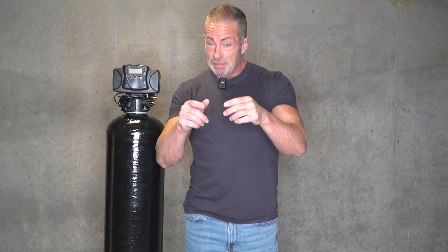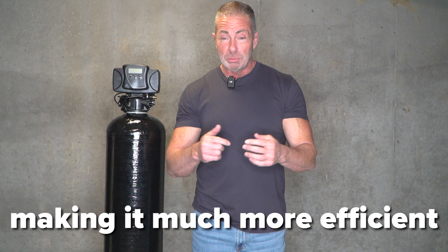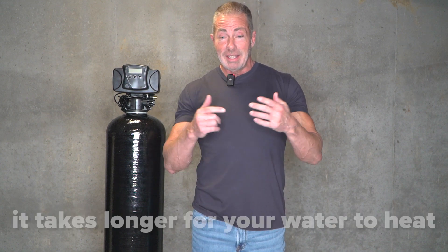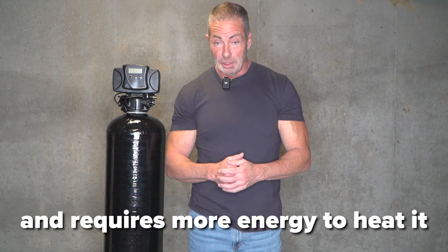Another key factor in installing a water softener is the money you're going to save. A water softener is the one household appliance that will actually pay for itself by saving you money over time. It eliminates scale buildup in your hot water heater, making it much more efficient — because if your hot water heater is filled with hard water, it takes longer and requires more energy to heat that water. That is one of the biggest cost-saving benefits from a water softener.